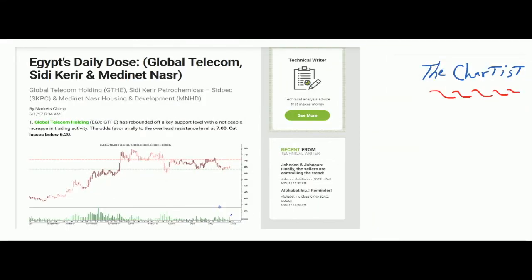Hello everyone. In today's episode we want to check the technical structure of Global Telecom Holding. The stock is trading in the Egyptian Stock Exchange and its symbol is GTH. Before checking the recent price action, we want to go through our earlier calls and recommendations on the stock.